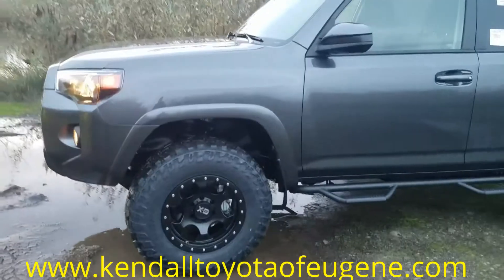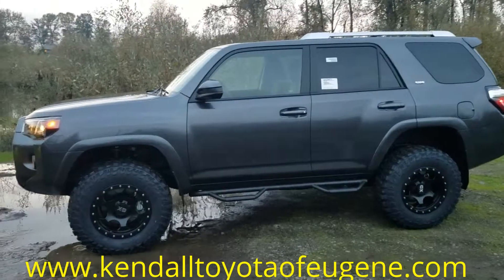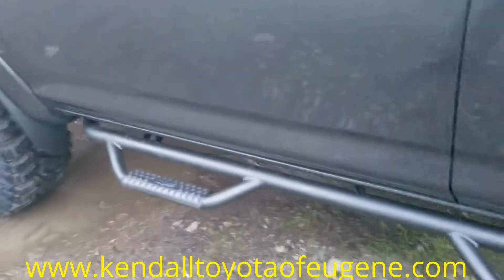Coming over here to the wheels, tires, and lift — we've got a three inch Rev Tech lift, we've got some Monster XD tires on there with some nice metal accents. It's a really nice Monster tire that's gonna help us out off-roading.